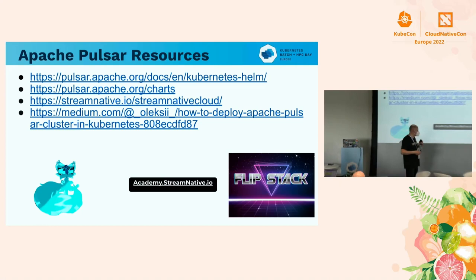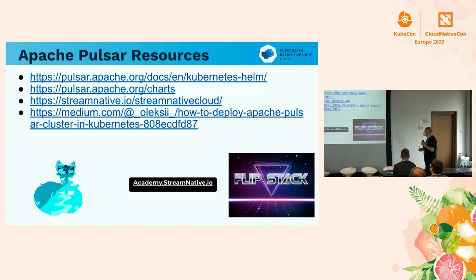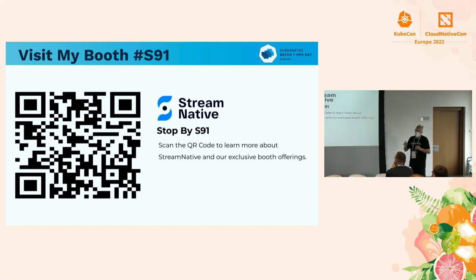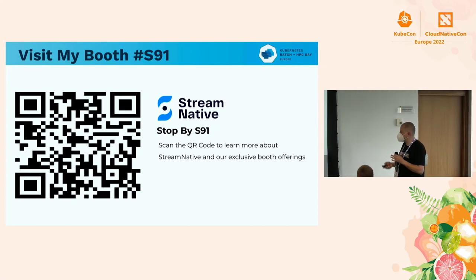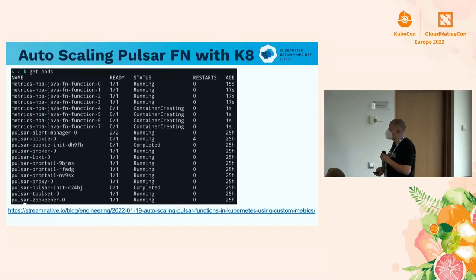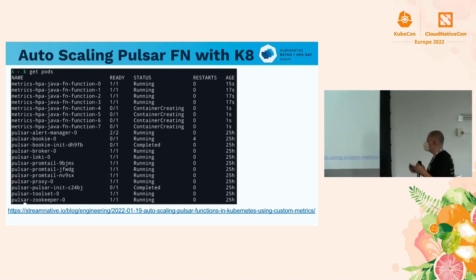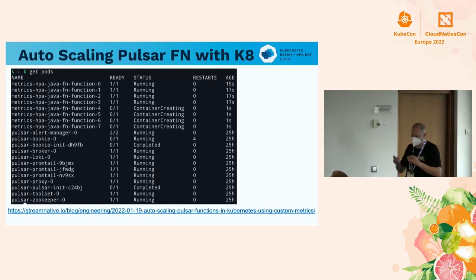I'll give all these slides out so you can get to all the links if you want to see demos, examples, and different things we work with. I'm in booth S91 the next couple of days — I'll show you some different demos: microservices, Spark, Flink. We interoperate with a lot of different things as part of the Apache projects. I'll also show you how we auto-scale Pulsar functions, which are our microservices.